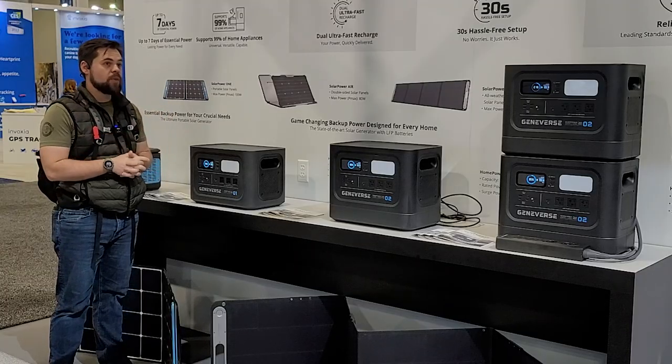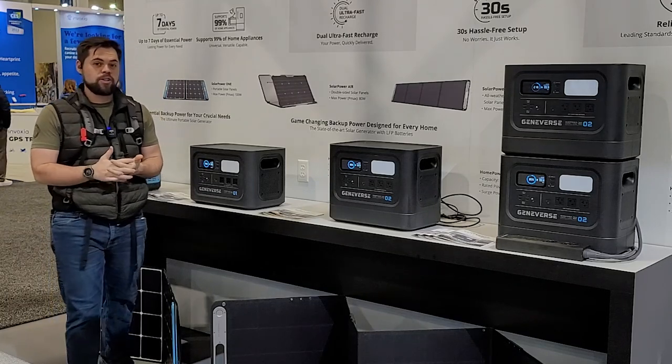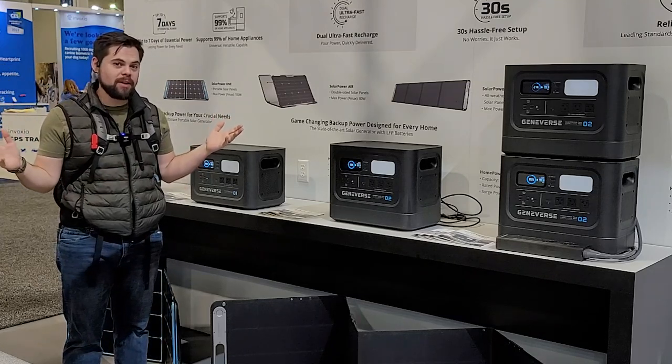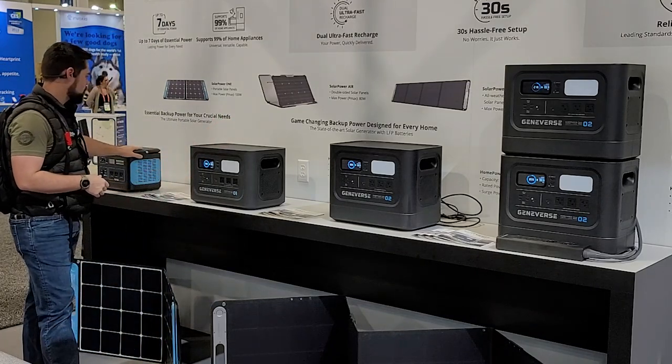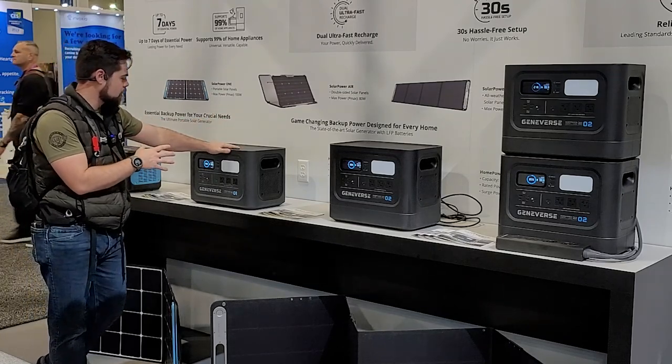This is the Geniverse booth — they have probably the biggest solar generator booth I've seen here at the show. This is a very impressive booth; they're running pretty much everything on their systems. They've got their little 1000-watt units — basically a 1000-watt inverter and 1000-watt-hour battery, a little bit larger.